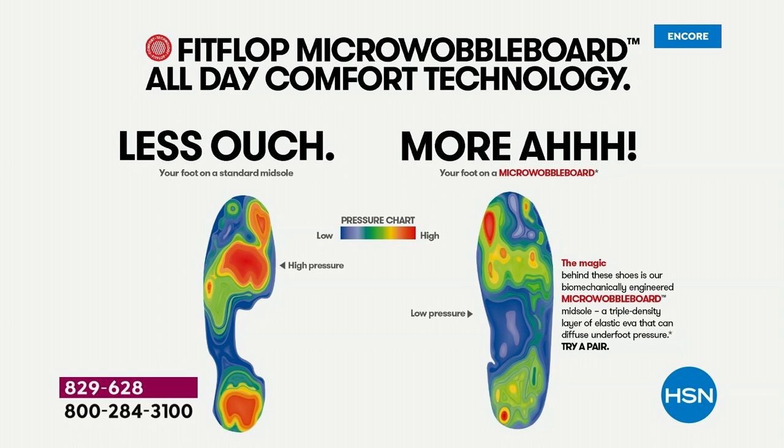This is a shoe that's designed to be beautiful and comfortable — shock-absorbing, diffusing pressure, super lightweight, very comfortable, and oh so pretty. And today, for as long as our quantities last, they're $59.99.